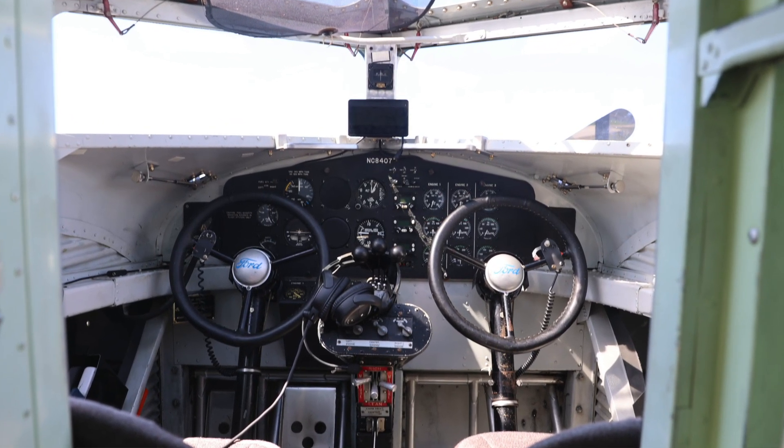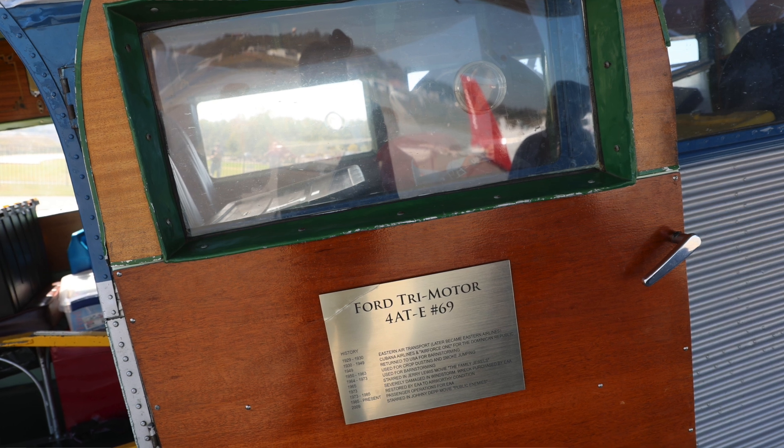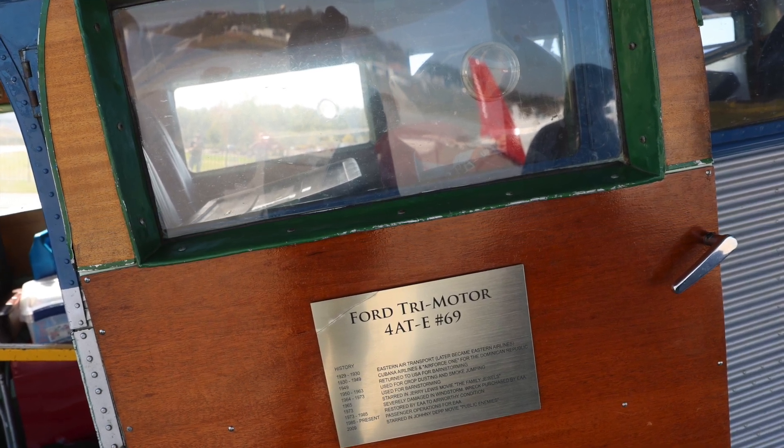On the door, there's a plaque that shows the history of the airplane, where it's been.